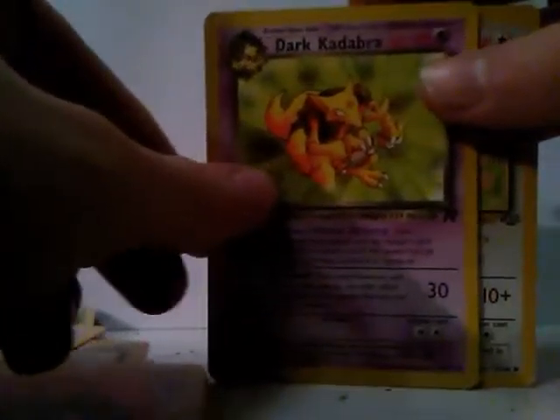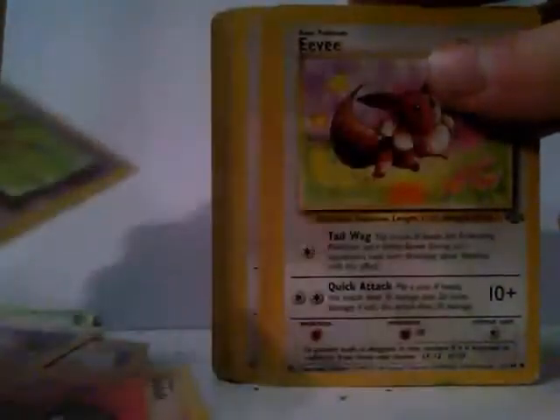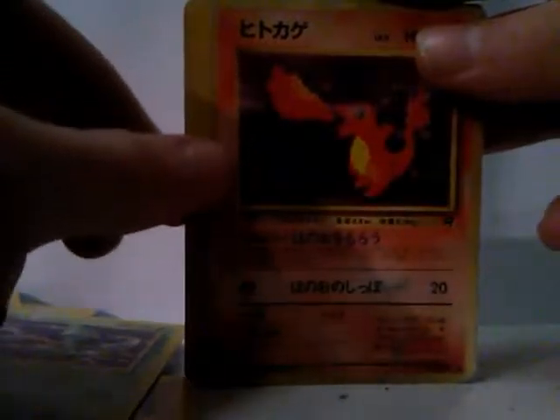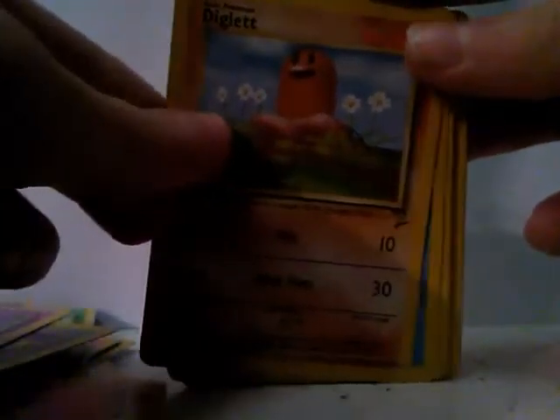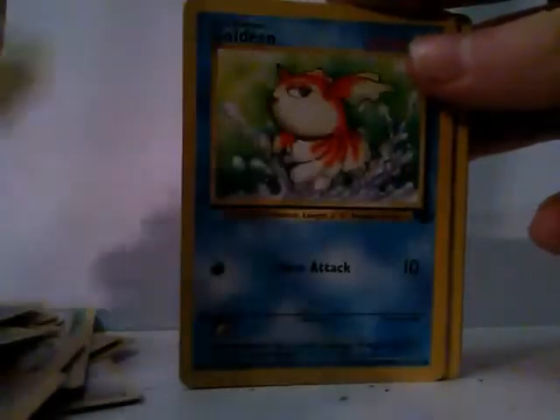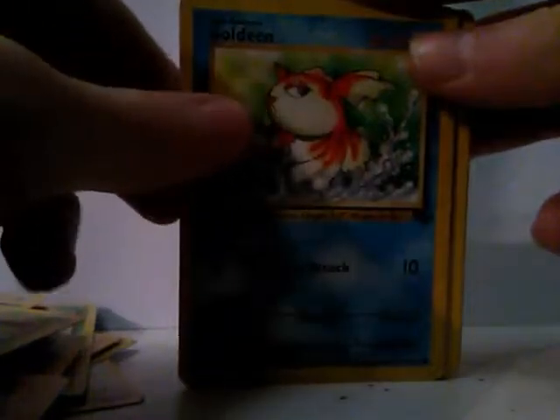A Dark Kadabra — I really like that one — an Eevee, a Pidgey, a Rattata, a Golbat, a Charmander Japanese style, a Gastly, a Diglett, an Omanyte, a Paras, a Goldeen.